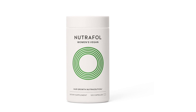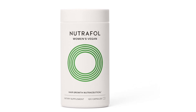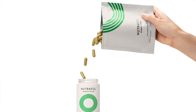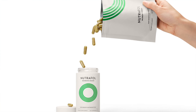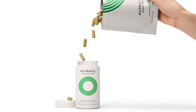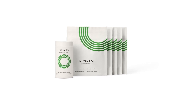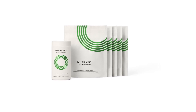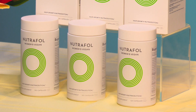They also offer individualized hair growth solutions for different biological needs and life stages when hair thinning is most common. The daily supplements address internal root causes that contribute to thinning hair, like hormones, nutrition, stress, and aging. The women's vegan formula is the brand's latest launch as part of their expansion into Sephora, and is designed for women following a plant-based lifestyle.